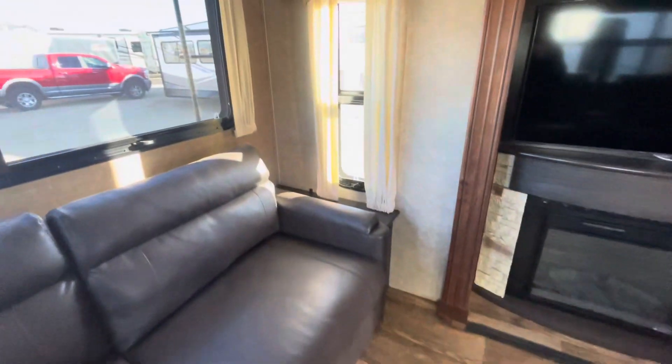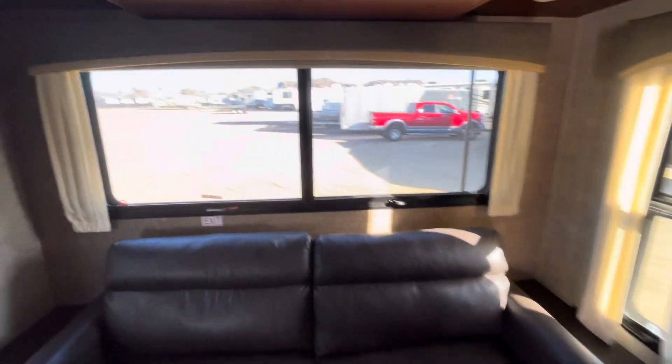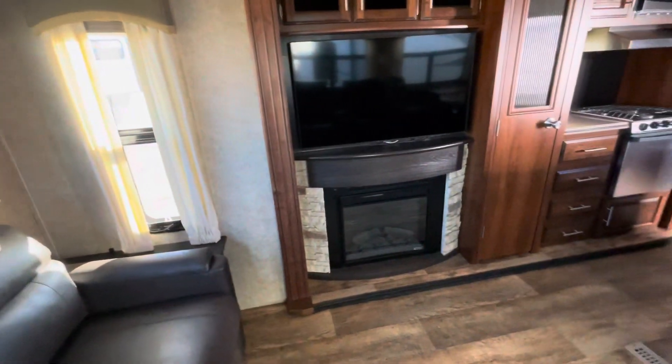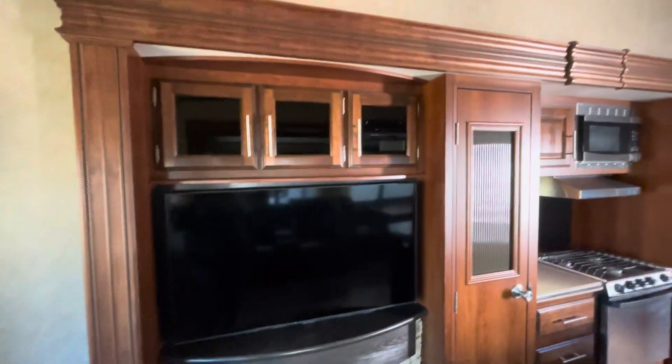The furniture is in great condition — it's super soft leather and they match, which is really nice. This sofa would be a pull-out bed. Let's see — yeah, it's a trifold, so it comes out three times. Pretty nice, not an air bed, but you do have storage up top. Lots of flip lights. The fireplace is super cute, and there's a nice TV here — it says Samsung, so I'd assume it's a smart TV.